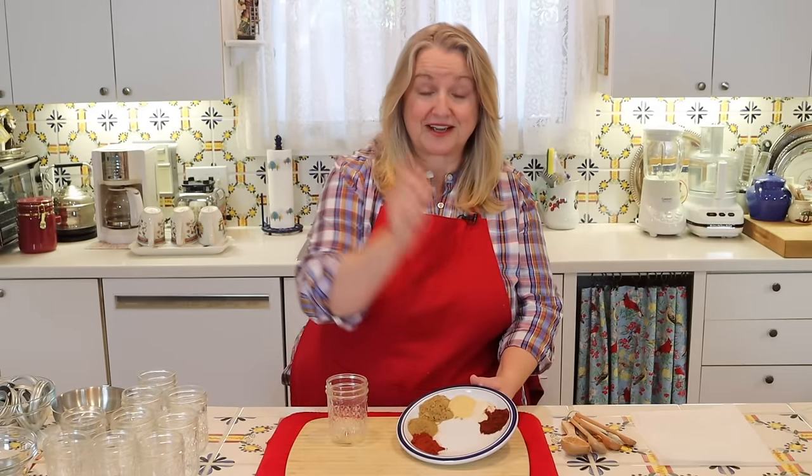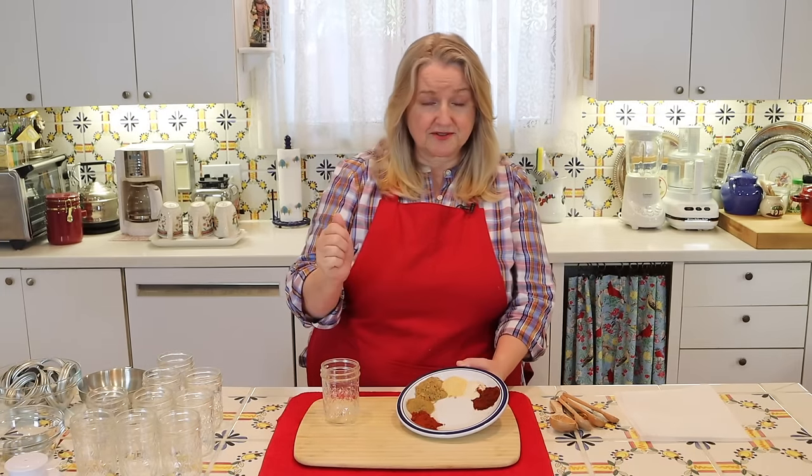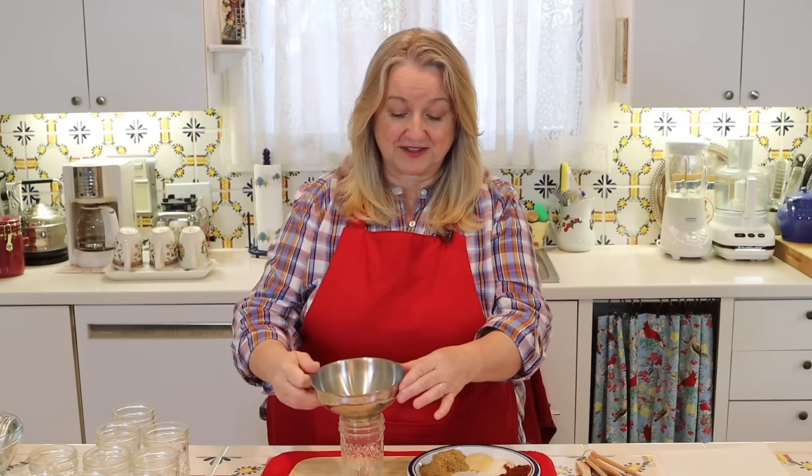For this taco seasoning mix I've got a tablespoon of ancho chili powder. You might notice that cayenne pepper is noticeably missing — I'm not adding any, but you can if you want. If you're not used to a lot of spice, I'd recommend starting with just a quarter teaspoon for this amount and working your way up. Personally, I think using the ancho chili powder gives this mix plenty of spice.